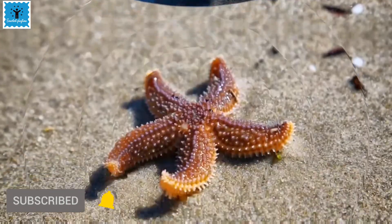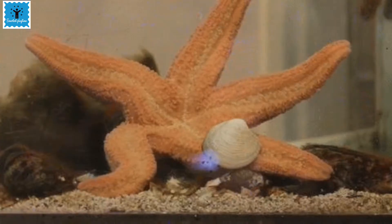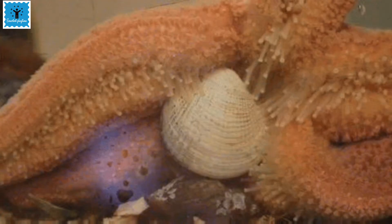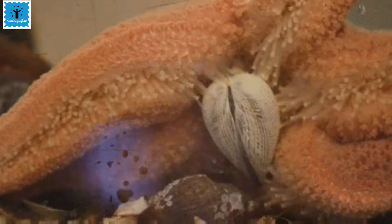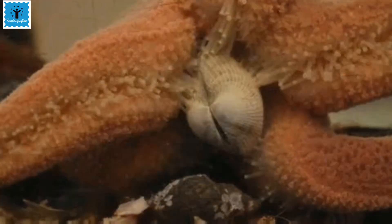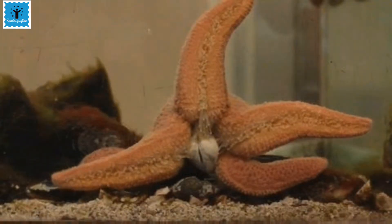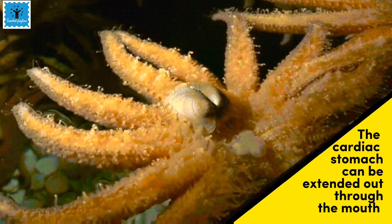Sea stars have a very unusual way of eating. While eating, they hold their prey with their arms and feet. Their feet have suction cups which help them hold the prey tightly. Starfish hold their prey on the side of the body where the feet and mouth are located. If the prey has a shell, like in the case of oysters or mussels, they open it with the help of their feet.